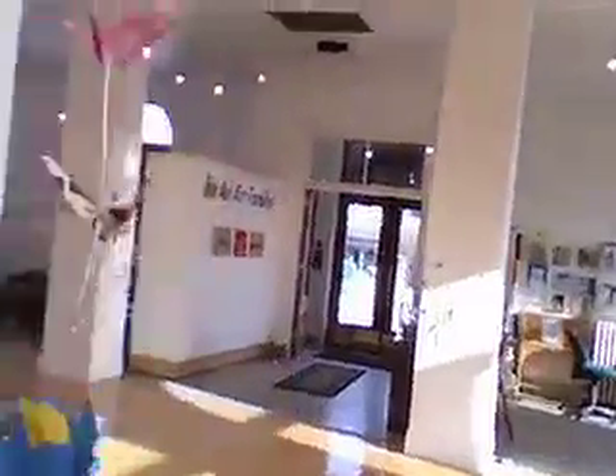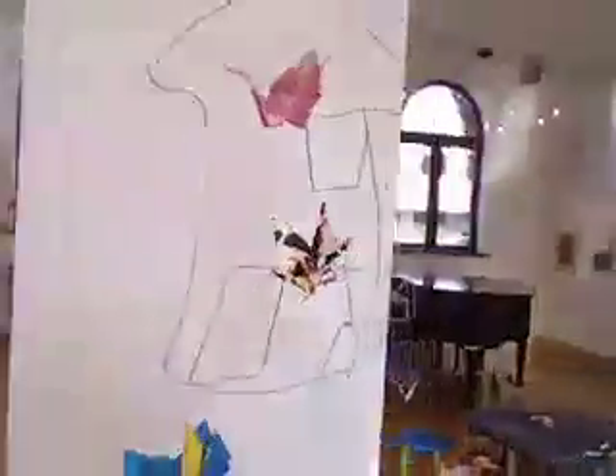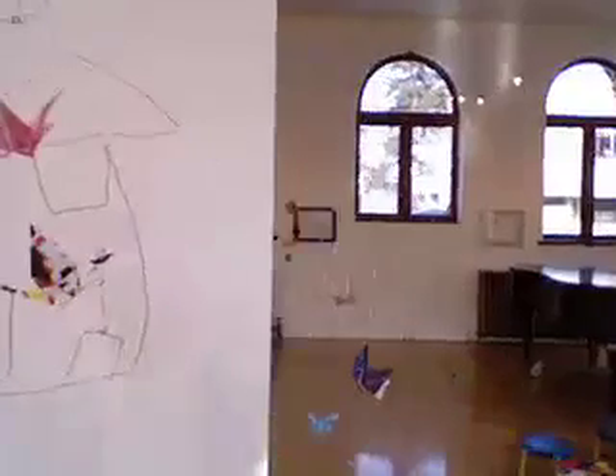There are origami mobiles that the kids created. They made cranes and frogs and ladybugs and tulips, and then hung them on their house mobile.